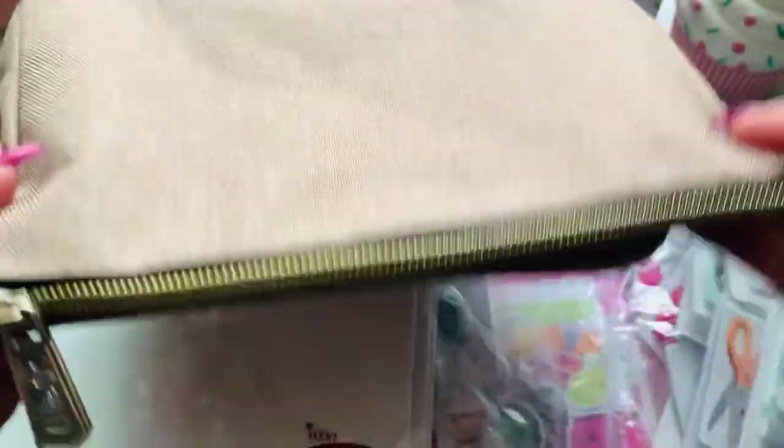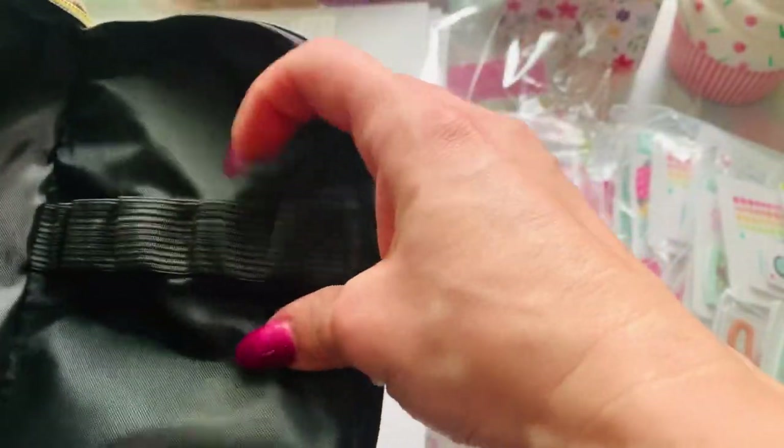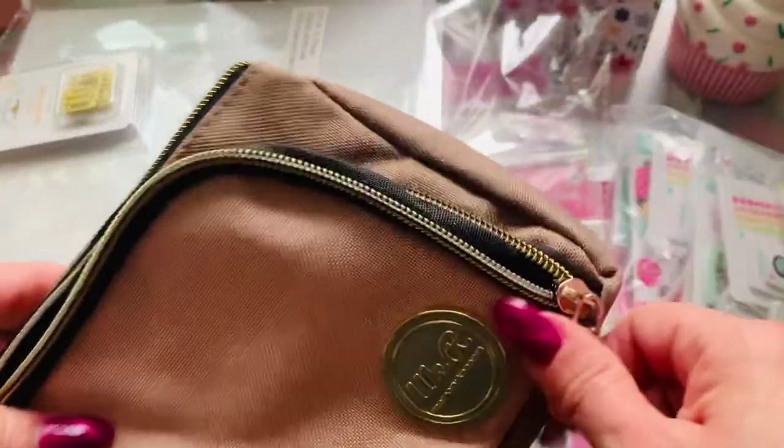This was the pouch I was waiting for, so I'm super excited to have received this little cutie patootie. Now I'm done — my collection is complete. You can put whatever little things you want in there; there's a pocket here, this goes into the bigger pocket, and then there's pockets inside here as well.